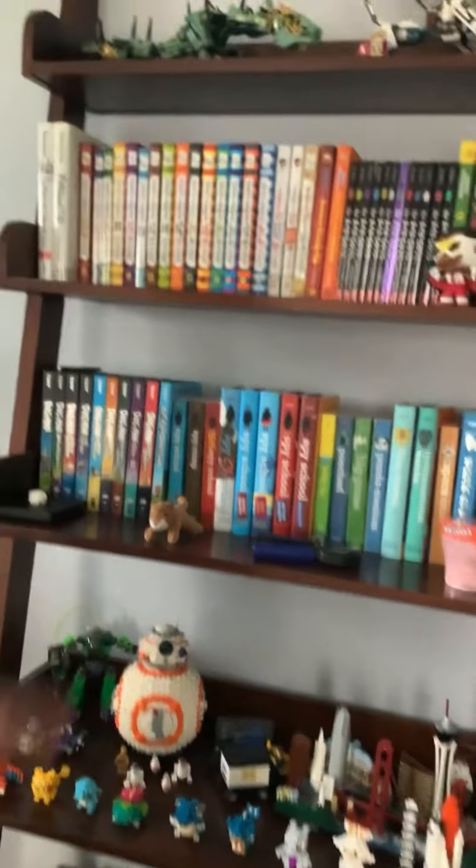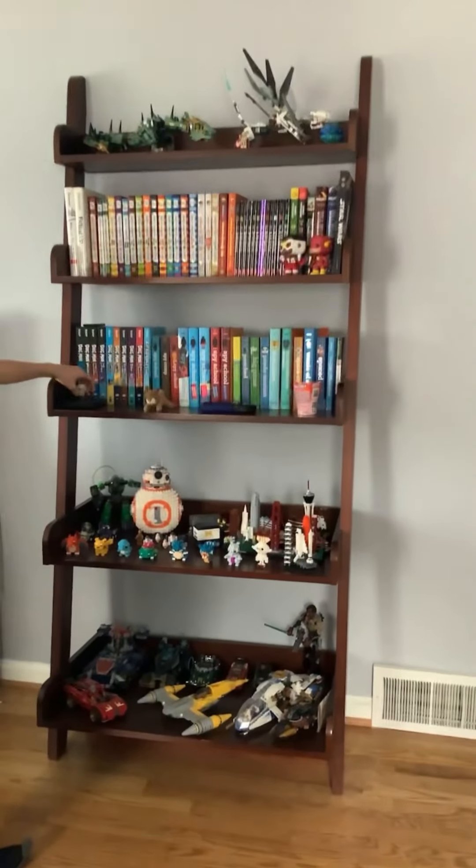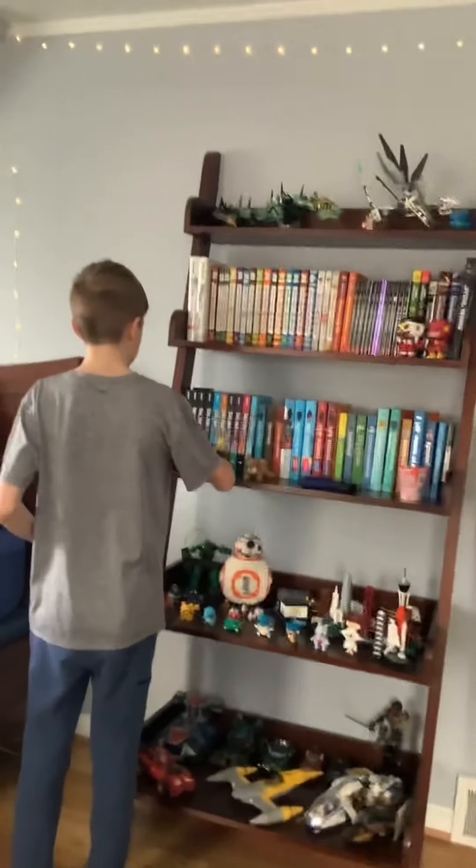It just had a bunch of stuffed animals on it before. So I actually got some stuff on it now — like I got some of my nano block Legos, I got my Legos, I got some books, and a little thing — apparently this is a fidget toy, but I don't really believe it's a fidget toy. Just a little squishy guy.